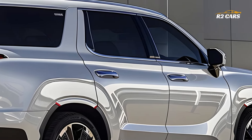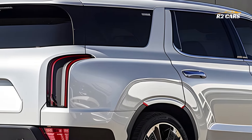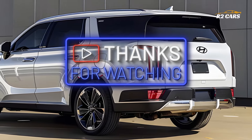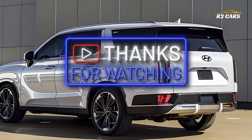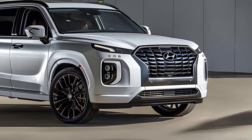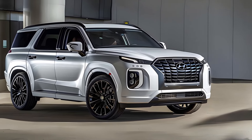Safety is a top priority in the new Palisade, which comes equipped with an array of advanced safety features and driver assistance technologies. From adaptive cruise control and lane keeping assist to blind spot monitoring and automatic emergency braking, the Palisade provides comprehensive protection for you and your passengers. These features work together to enhance driving confidence and peace of mind.